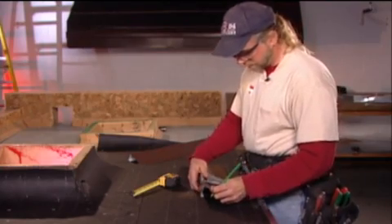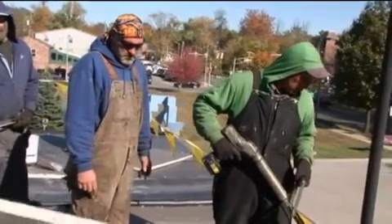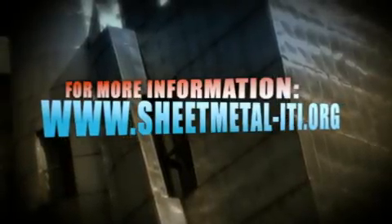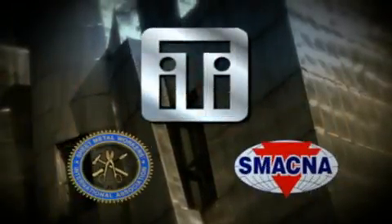During their apprenticeship, they learn the details of proper installation techniques using modern tools and equipment. Learn more about roofing work and apprenticeships with the sheet metal union by contacting the International Training Institute to find your local JATC.